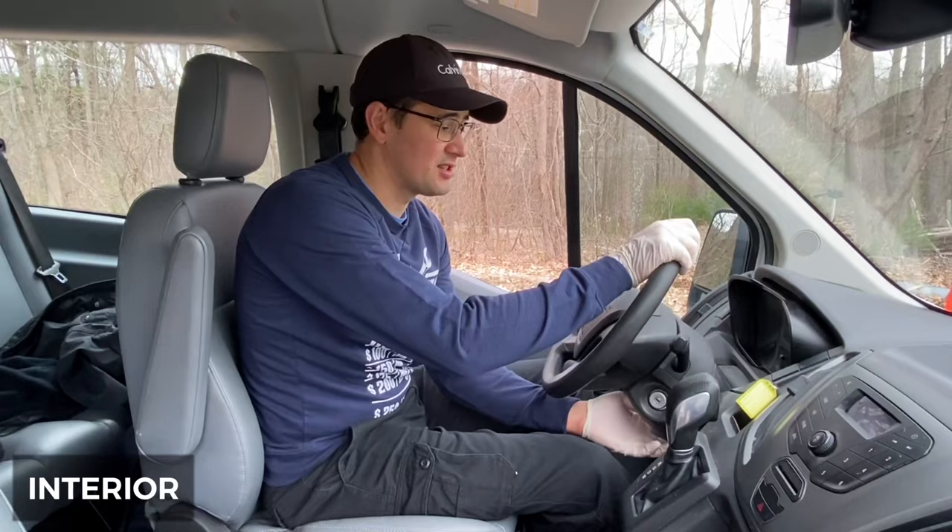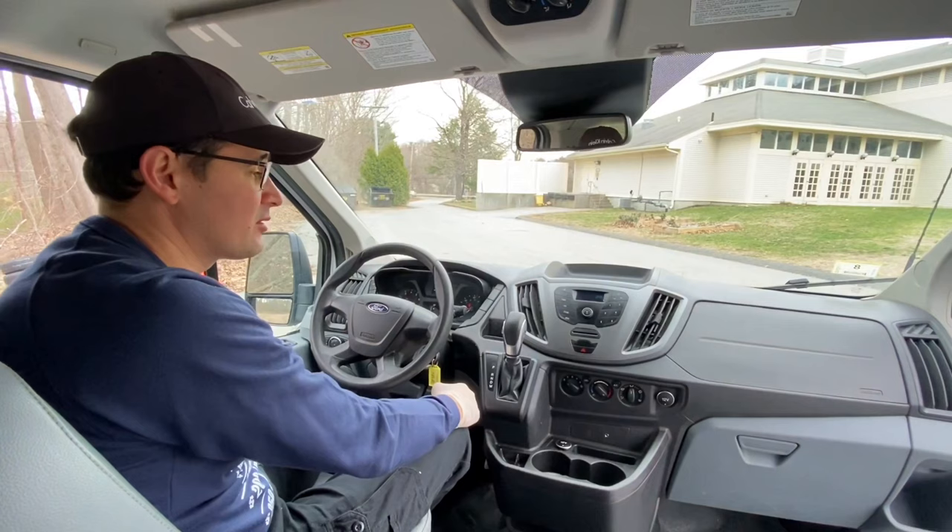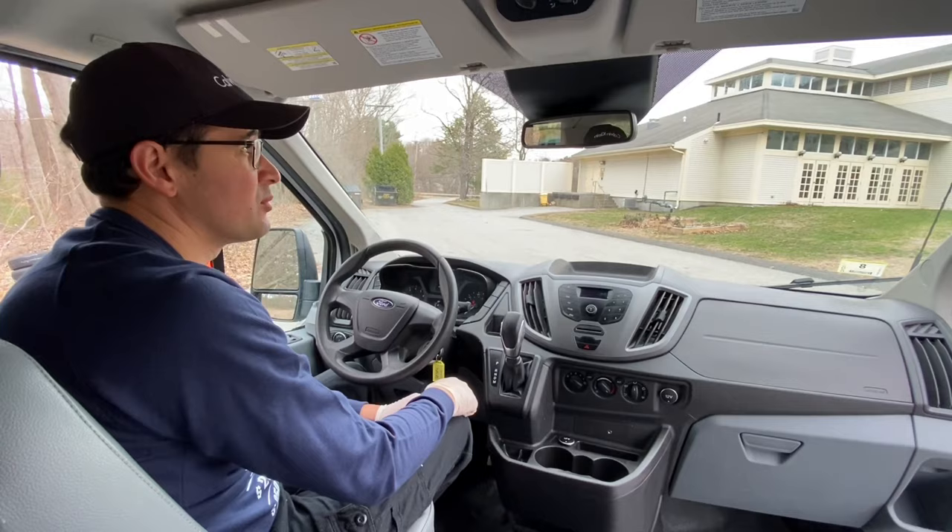Inside the Ford Transit, you feel like you're in a regular car. You can adjust the steering column four ways — up and down, in and out — which was never available in vans before. It's really comfortable. The Transit is very easy to maneuver because it's equipped with parking sensors and a backup camera inside the rear-view mirror.